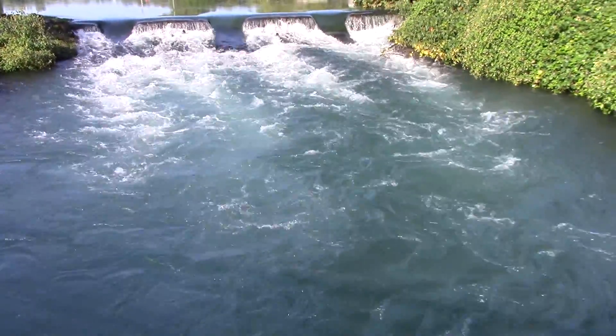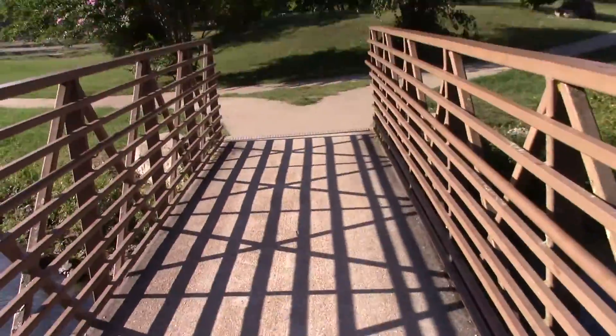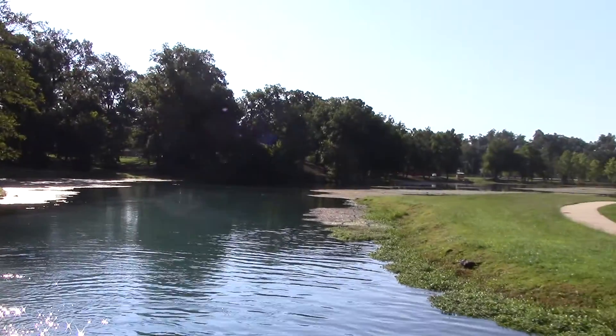Absolutely beautiful. And under this little walkway bridge here, and into the rest of the spring.